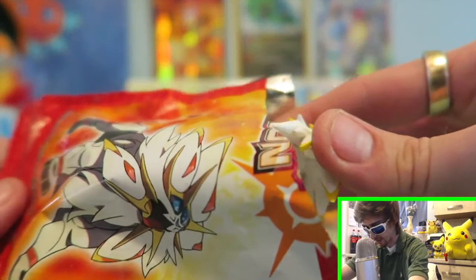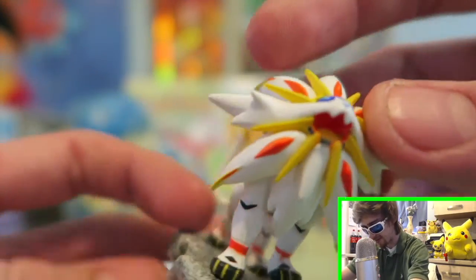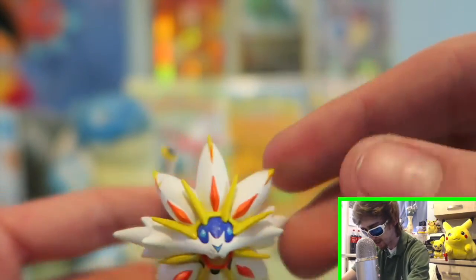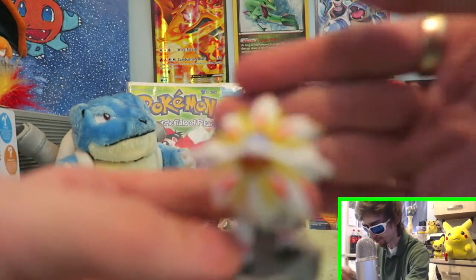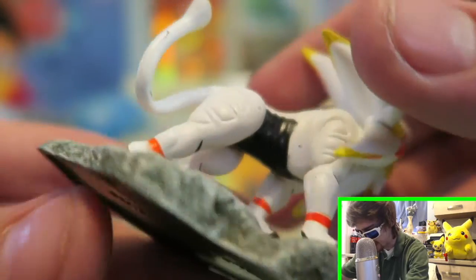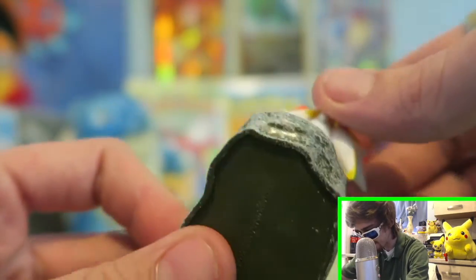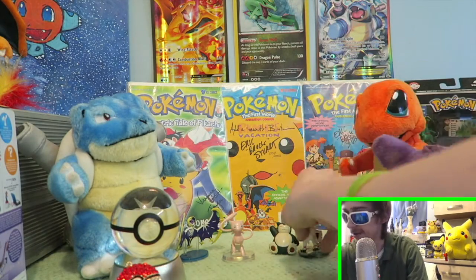All right guys, you ready? Oh damn, look at that - looks like a stone dude! Oh my gosh, look at this thing - this thing just poked me so good. Look at this thing guys, the detail is mint. That's pretty cool, right?